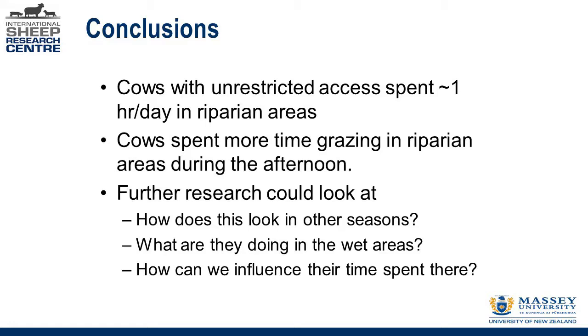So cows with unrestricted access spent about one hour per day in the riparian areas and tended to go there mostly in the afternoon. We'd like to do more research looking at what this looks like in summer — this was done in the depths of winter. We want to know what the cows are actually doing in the wet areas: whether she's having a drink, urinating, or grazing because cover is low. And because there's quite a bit of between-cow variation, can we influence why some cows go there and others don't? We've recently acquired new GPS collars which will hopefully let us track cows more accurately.